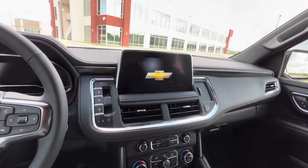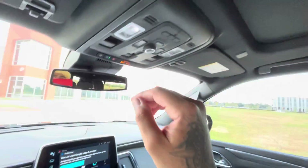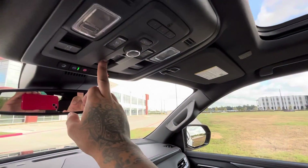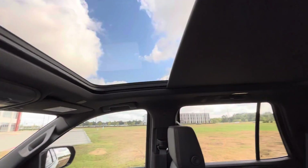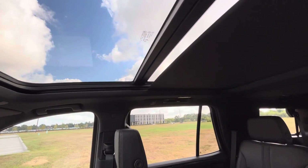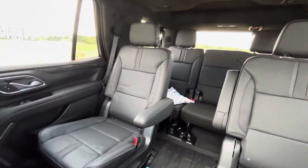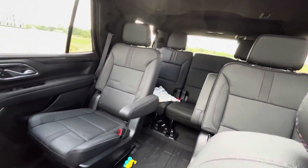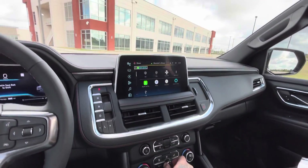We're going to crank it up. As I told you, we got a panoramic sunroof — there you go, just beautiful. You got three-row seats back there. Let me crank this AC because it's hot.